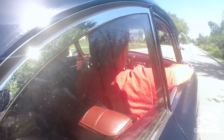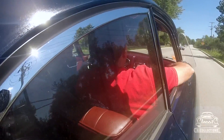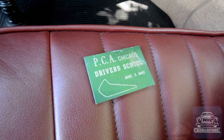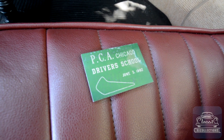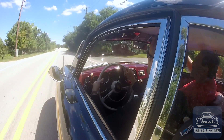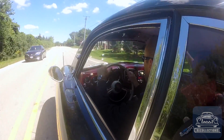One of the neat things is as you were going through the car, you found a piece of history that probably reveals a little bit about how the car was used prior to your ownership. When I stripped out the floors, I found this lodged in the panel — basically it's a PCA driver's school badge from what used to be called the Wilmot Raceway in Wilmot, Wisconsin. I've kept that, I cleaned it up, and it was from June 3, 1962.